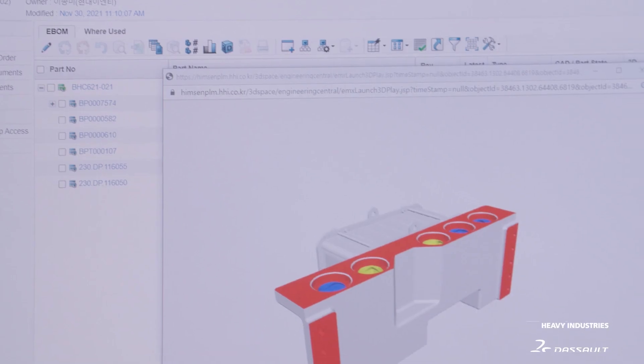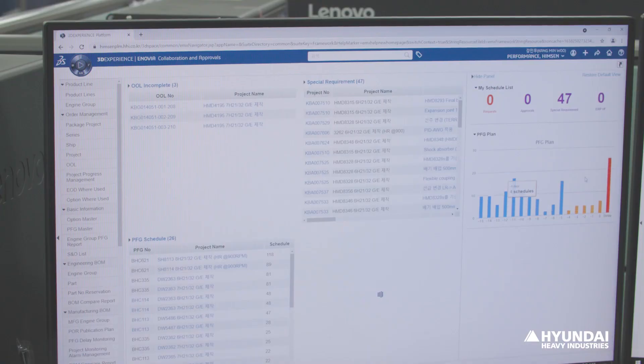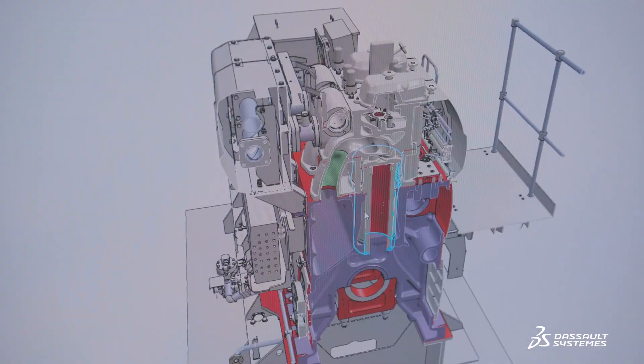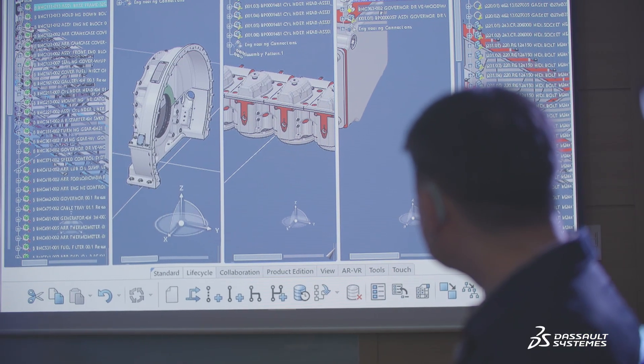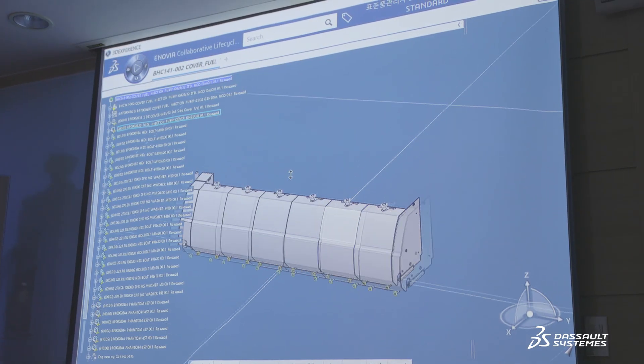The 3DEXPERIENCE platform provides full visibility of work detail, and we can monitor the entire process through a personal dashboard. Our partners and customers can view 2D and 3D models simultaneously in real-time, making collaboration easy and convenient.